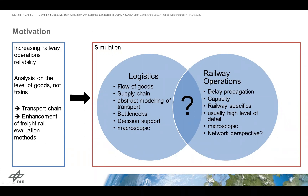We can look at the two different disciplines here: logistics on one side and railway operations on the other. In logistics, we always talk about the flow of goods and supply chains, but the understanding of transport is rather abstract, seldom taking railway-specific aspects into account. Logistics simulations are often macroscopic and used to support decision making. Railway operation simulations focus on delay propagation and capacity with a very high level of detail — quite microscopic — but they have a hard time simulating larger networks.